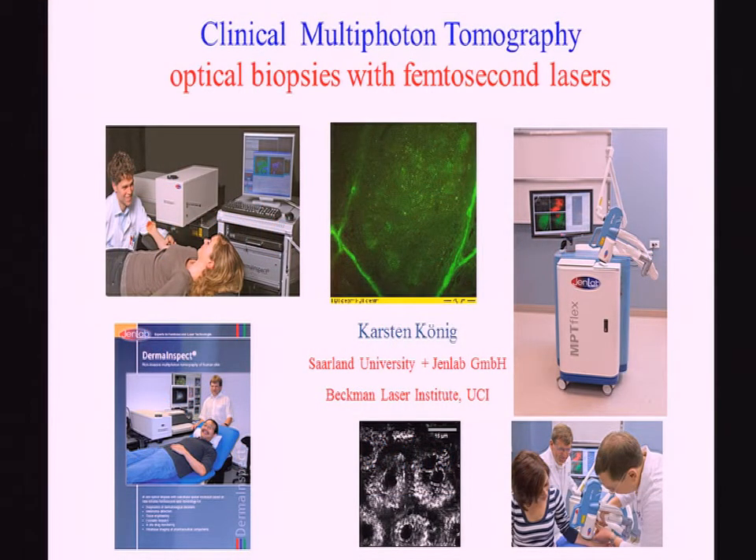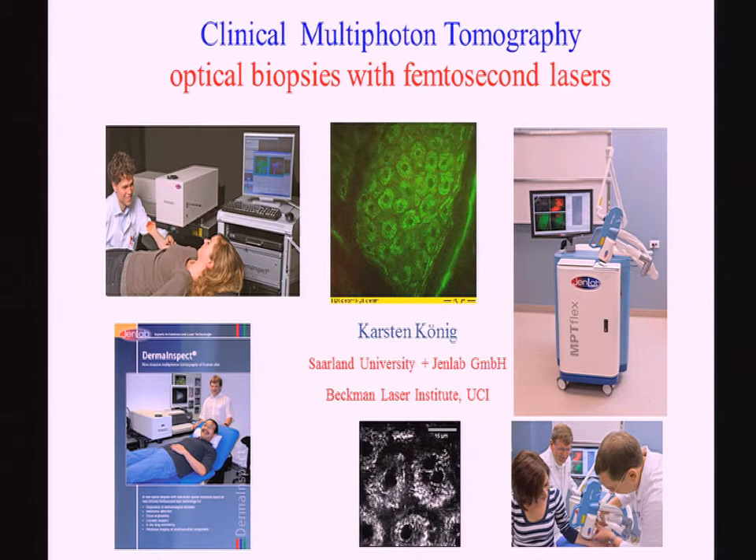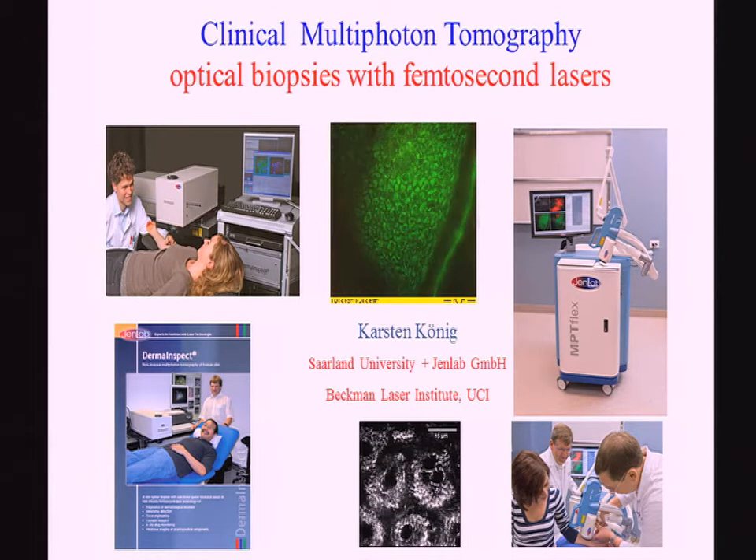I would like to talk about optical biopsies in humans using femtosecond lasers. You can get very high resolution in the range of less than one micrometer. Here you see one single cell from my left arm deep in the tissue, and what you see is NADH — we heard about this from Britten Schanz.